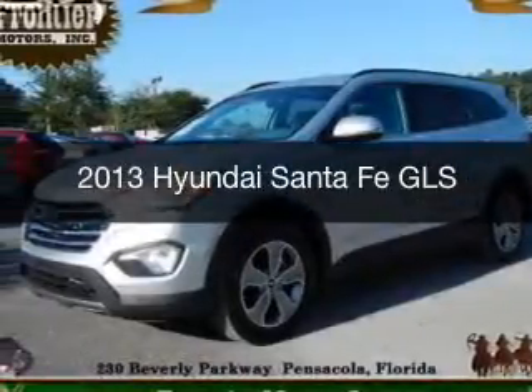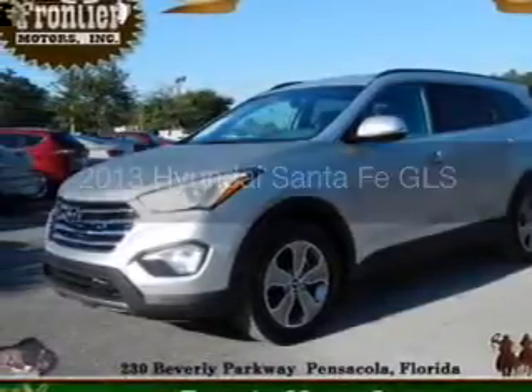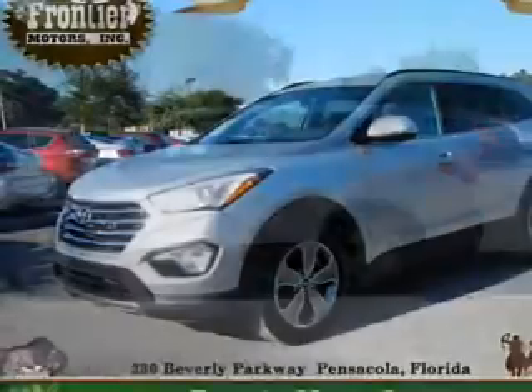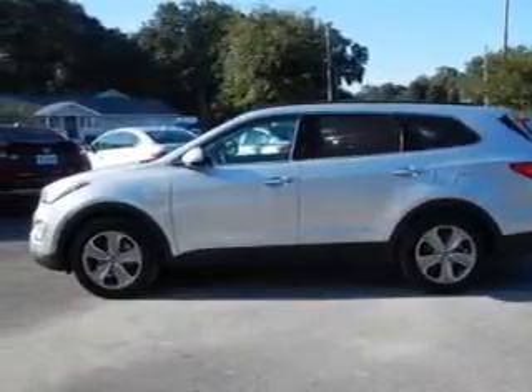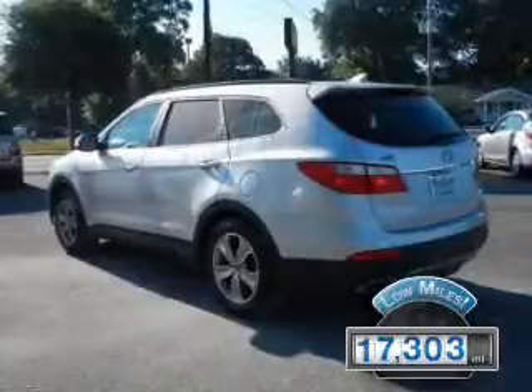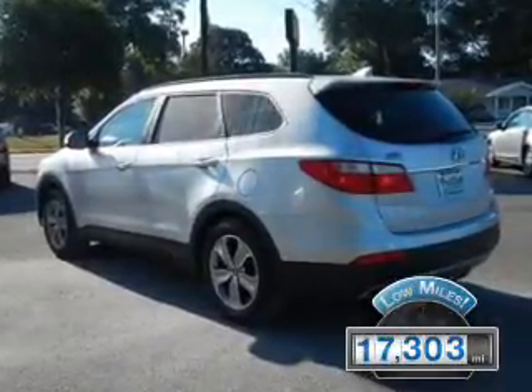This is a used 2013 Hyundai Santa Fe. It's powered by front-wheel drive, six-cylinder engine, and a six-speed automatic transmission. With fewer than 20,000 miles, this vehicle has a long road ahead.